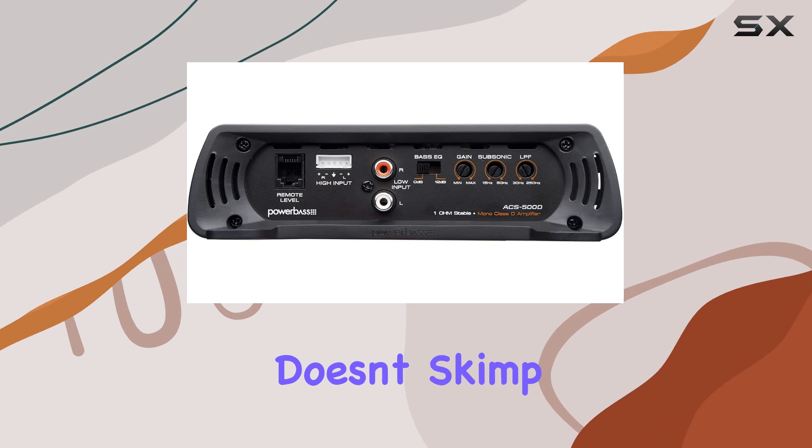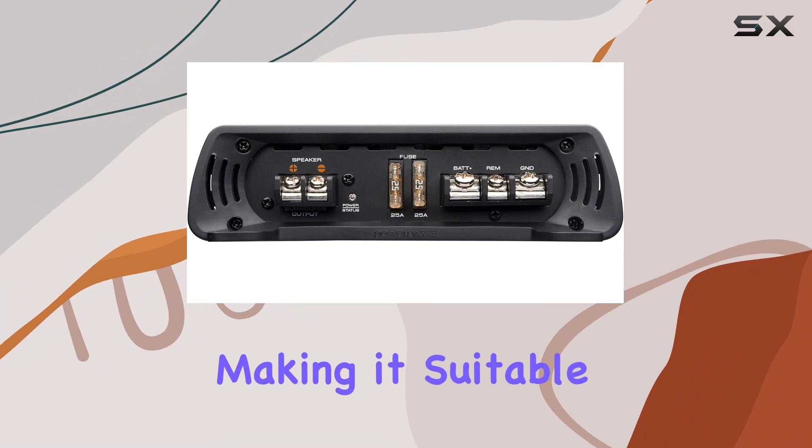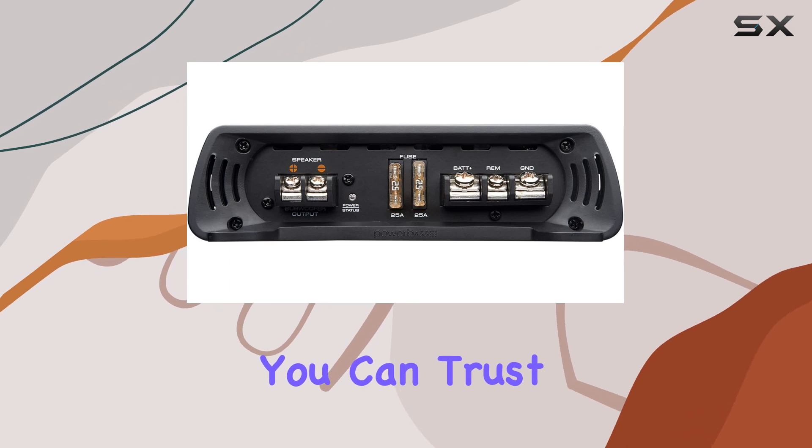With dimensions of just 11 by 8.8 by 3.5 inches, it's a space-saving solution that doesn't skimp on performance. Installation is a breeze with the surface mount design, making it suitable for a variety of vehicles.